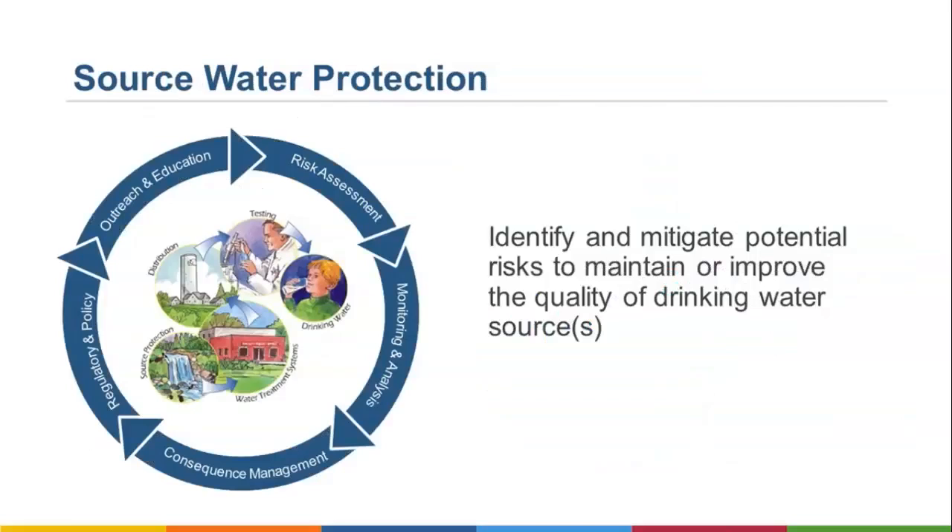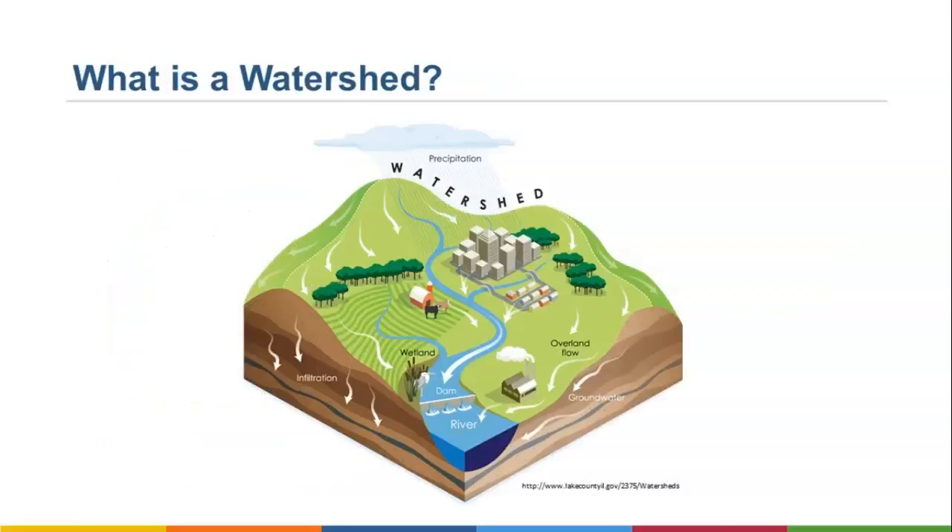What do we mean when we say source water protection? Really, we're talking about identifying potential risks to the drinking water supply and what can be done to reduce those risks to maintain the quality of the source. Source water protection planning includes delineating watershed protection zones, identifying potential sources of contamination, and developing risk management strategies. A watershed is the area of land where all the water that drains off of it goes into the same place — that can be a river, a stream, a lake, or groundwater. Water can also carry potential pollutants with it into those rivers, streams, lakes, and even into groundwater.